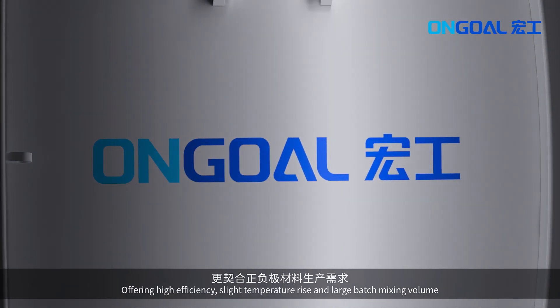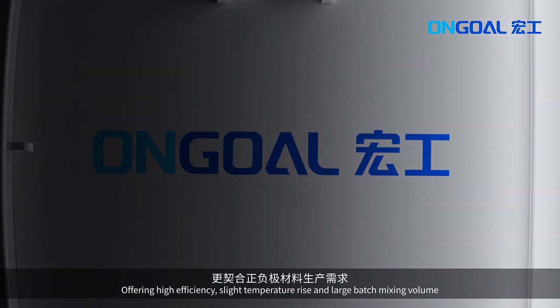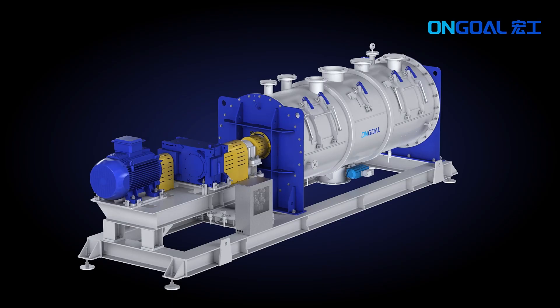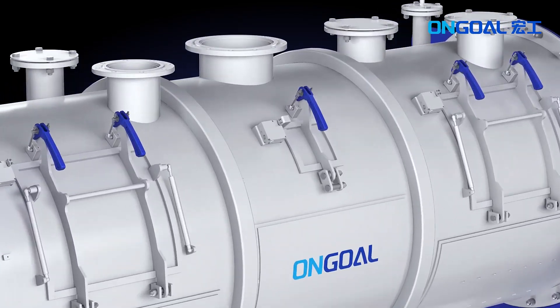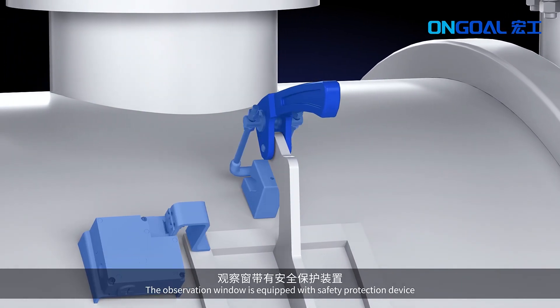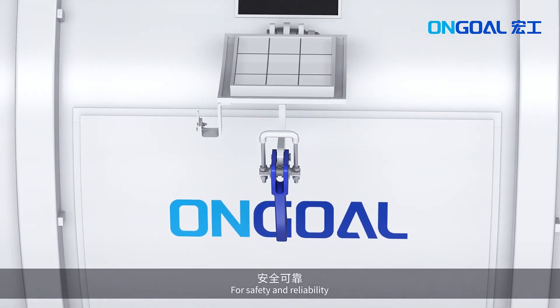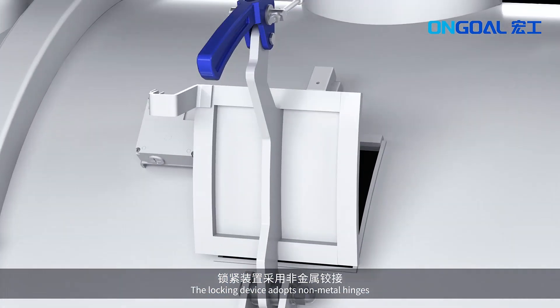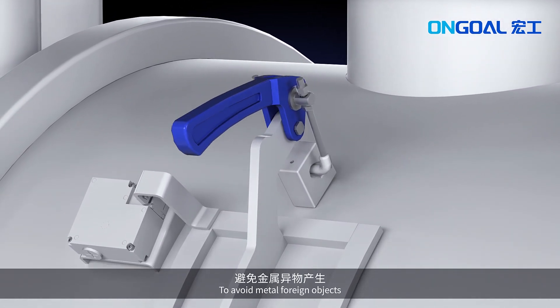It offers high efficiency, slight temperature rise, and large batch mixing volume. The observation window is equipped with a safety protection device for safety and reliability. The locking device adapts non-metal hinges to avoid metal falling objects.